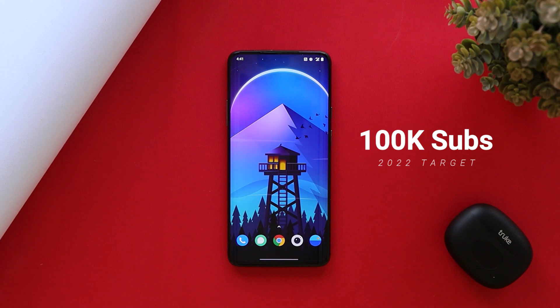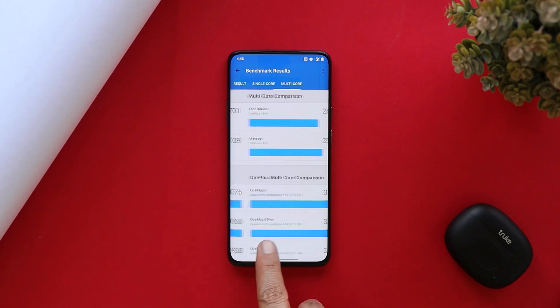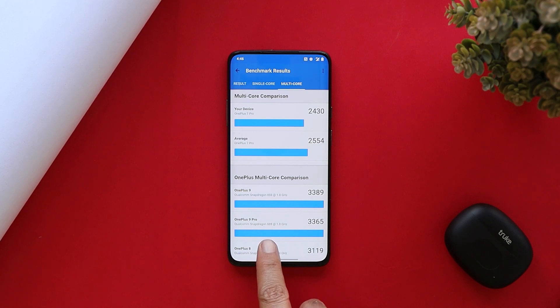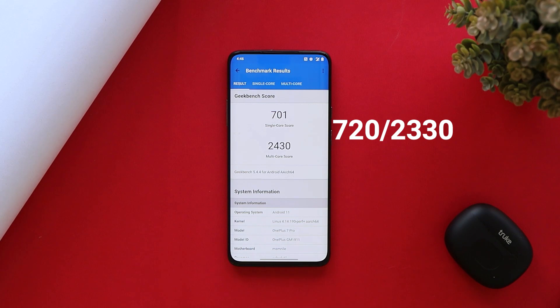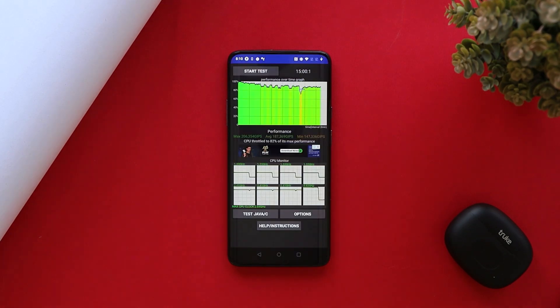Talking about the benchmark results: with the Geekbench application, single-core scored 701 and multi-core scored 2430. On the previous update, single-core had scored 720 and multi-core scored 2330, so there are slightly higher benchmark results in the multi-core segment. With the AnTuTu benchmark application on this latest build, we got a score of 5,42,899, while on the previous build the score was 5,43,823. We also did a CPU throttling test where the device CPU max throttled up to 82%, but we saw some dips in the graph.